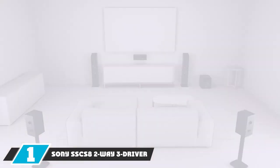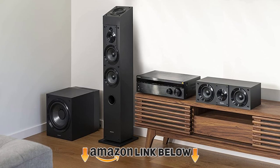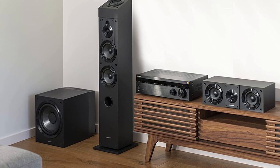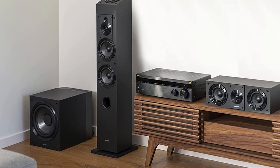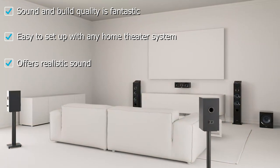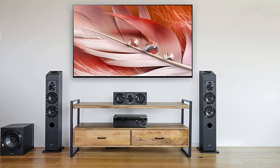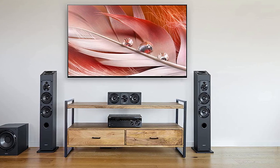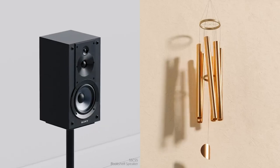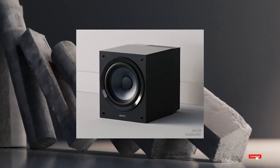At number one, we have the Sony SSC S8 2-Way 3-driver center channel speaker. If you want a high-end center channel speaker for your home theater system, the Sony SSC S8 will definitely impress you. It features dual 4-inch woofers for amazing low-end and deep bass, plus 1-inch super tweeters for high-end tones and frequencies. The frequency response ranges from very low frequencies up to 25kHz, and the power output is 145W.